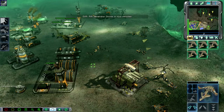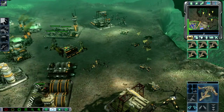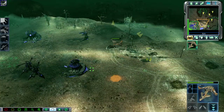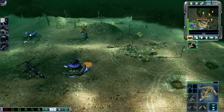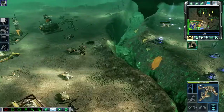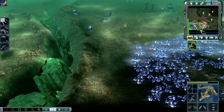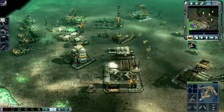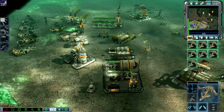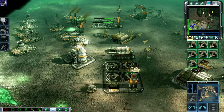Rift generator online in two minutes. Looking good. New course received. Got it — return to base. Unit under attack. Ready for coordinates. Firehawk docked and ready — we're clear.